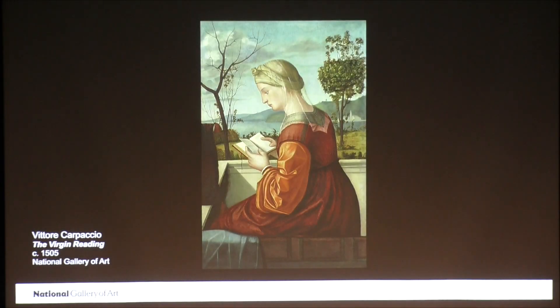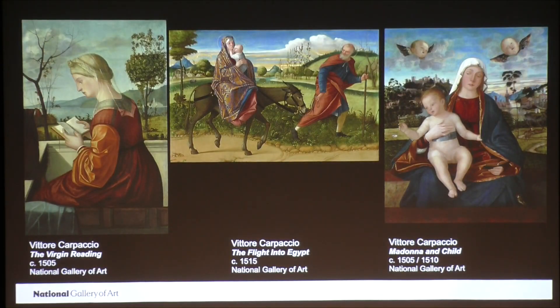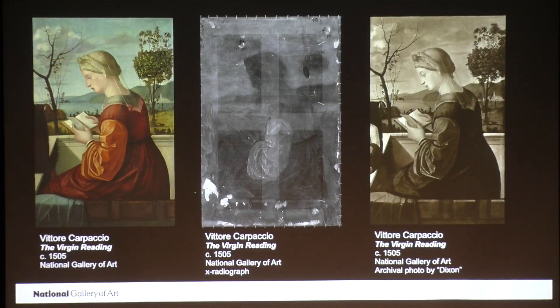That painting is the Virgin Reading in the collection of the National Gallery of Art in Washington. Here's an image of how the painting looked before I began treating it. The National Gallery of Art has two other paintings by Vittorio Carpaccio in its collection: The Flight into Egypt and Madonna and Child. Both The Flight into Egypt and Madonna and Child were treated in the 1990s, but the Virgin Reading had not been treated since 1937, at the time of its acquisition by Samuel H. Kress, and two years before it entered the collection of the National Gallery in 1939. One of the reasons no one wanted to undertake the treatment of this painting was that we knew from X-radiographs, the literature, and an archival photo that there was a remnant of a Christ child on the left side of the painting, which had been overpainted with a pillow, and would have to be addressed if the painting were treated.